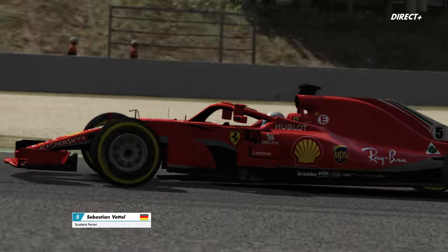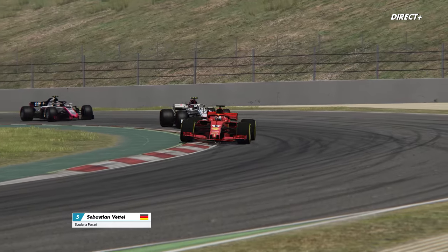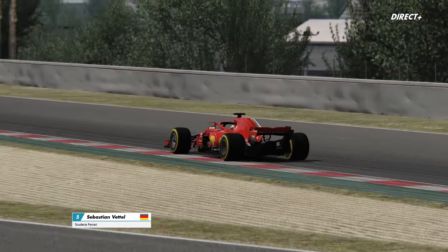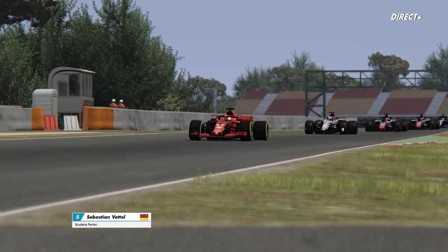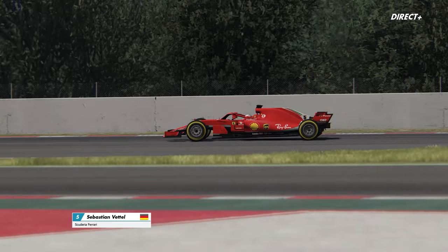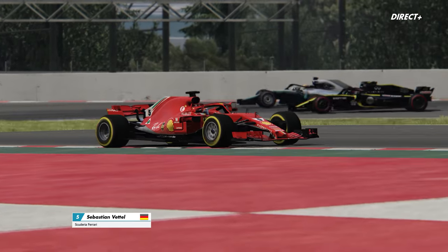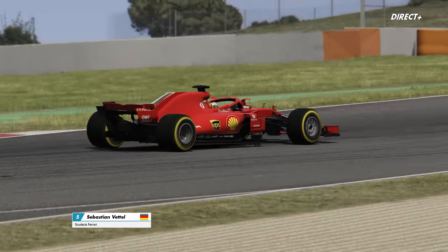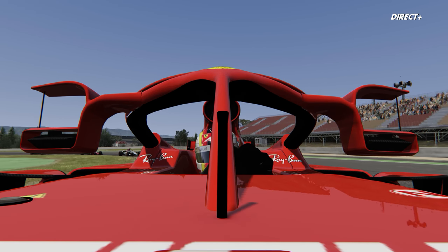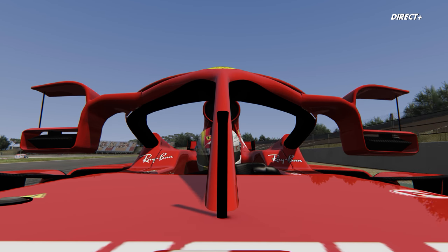Je suis mitigé parce que purement esthétiquement je trouve ça très joli. Alors je n'ai pas fait 50 ans d'études auprès de Cristina Córdula, mais c'est vrai que là quand je vois le halo comme ça, il me paraît beaucoup plus discret. Tout est relatif évidemment, mais il me paraît beaucoup plus vivable et acceptable. Un peu comme les appendices qui il y a 10 ans étaient installés sur les Formule 1, avec des éléments aéros qui débordaient de partout avant le changement drastique de réglementation en 2009.